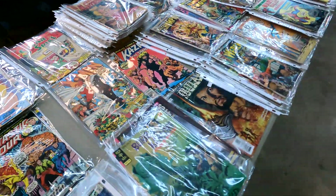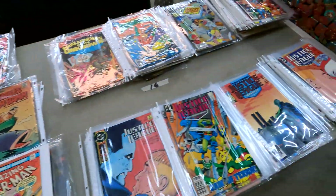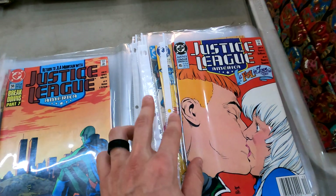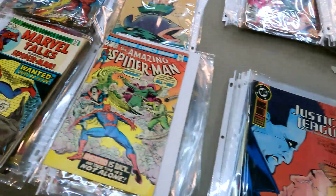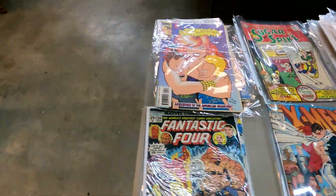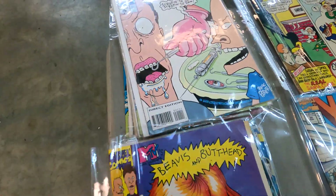Here is the other table — I'll give you guys a quick overview. Lots of cool books. This is a new batch; looks like they were stored in some sort of a binder, so no bags and boards on these, but they do have some really cool Spider-Man stuff. We got some nice Beavis and Butthead — I actually have this whole entire run. They do have number one.